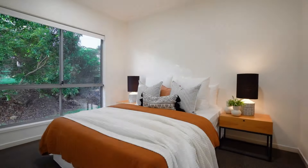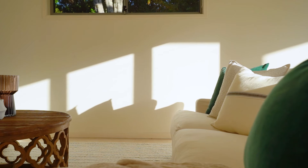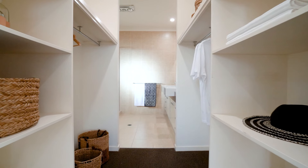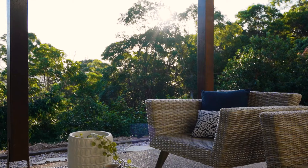The home has been exceptionally well zoned with three oversized bedrooms and a living area on the bottom level, which are serviced by a bathroom and laundry with external access. There is an outdoor entertaining space and plenty of room for a pool and more gardens.